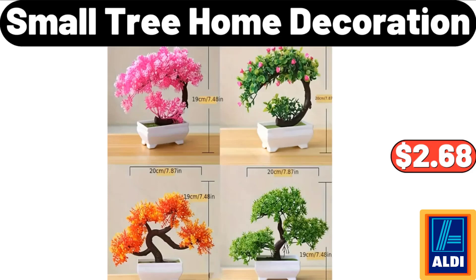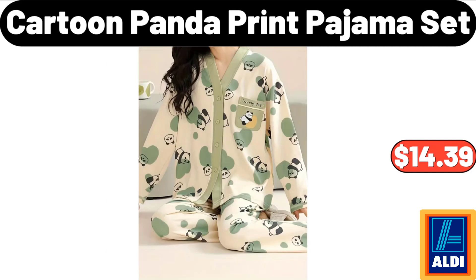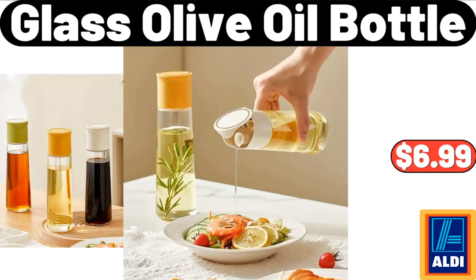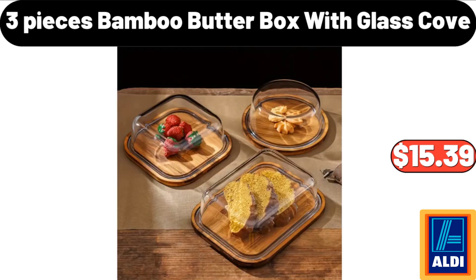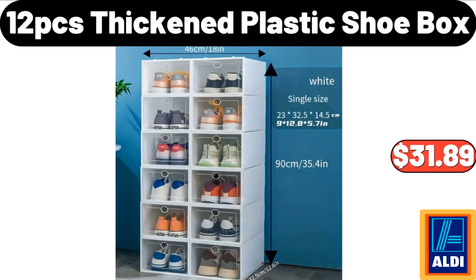Small tree home decoration: $2.68. Please don't forget to subscribe to my channel, thank you very much. Cartoon panda print pajama set: $14.39. Glass olive oil bottle: $6.99. Coffee machine: $36.99. 3-piece bamboo butter box with glass cover: $15.39. 12-piece thick plastic shoe box: $31.89.